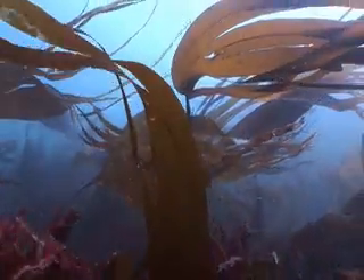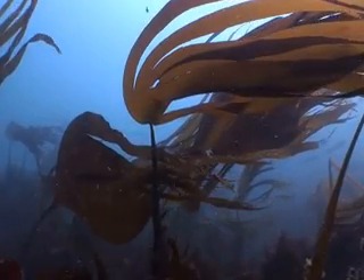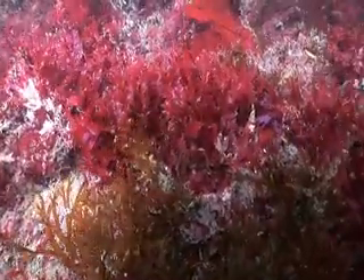Kelp forest crowns the reef tops and billows gracefully in the ever-present current. On the seabed below the kelp, a mat of red seaweed covers the rocks. These algae appear fragile and delicate, but really they are very tough.